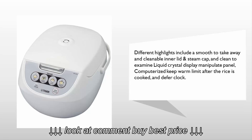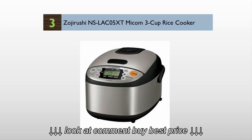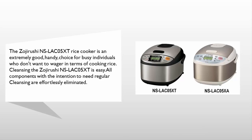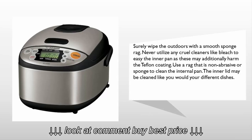Halfway through our list at number three, the Zojirushi NSLAC05XT rice cooker is an extremely convenient choice for busy individuals who don't want to guess when it comes to cooking rice. Cleaning the Zojirushi NSLAC05XT is easy — all parts that need regular cleaning are effortlessly removed. Simply wipe the exterior with a smooth sponge or rag, and never use any harsh cleaners like bleach to clean the inner pan as these may damage the Teflon coating.